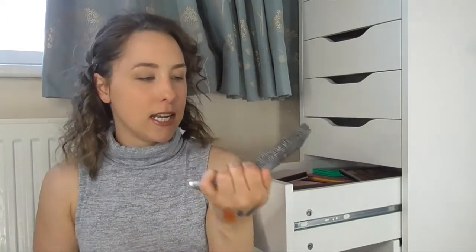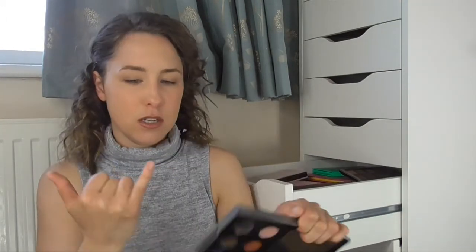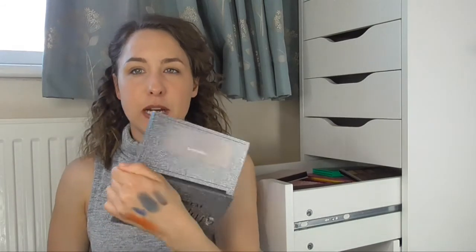It comes out quite blue but when you put it on your eye it has more of a purple-y hint to it, and it is so beautiful. All these shades are stunning — they are like foiled eyeshadows with a lot of glitter in them and I love them a lot. My food shop just came so I had to pop down and do that — it always comes when I'm trying to do a video.